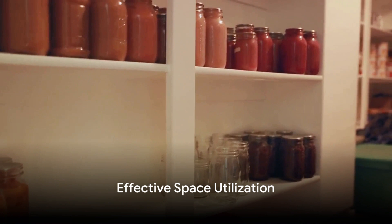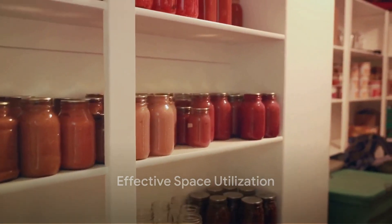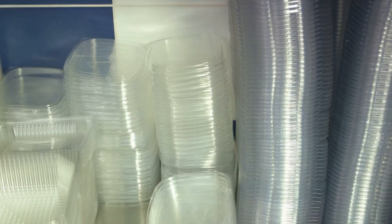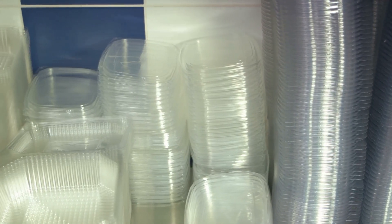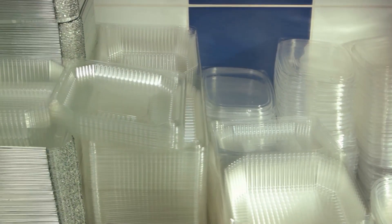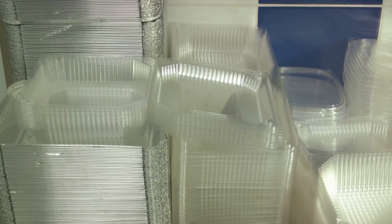Effective space utilization is the third step. This can involve using vertical storage, underbed storage, and other overlooked spaces. Shelving units, stackable bins, and vacuum sealed bags can drastically increase storage capacity while keeping supplies organized and within reach.